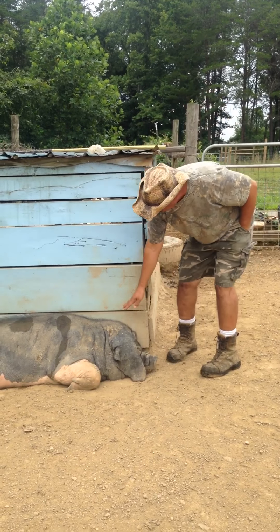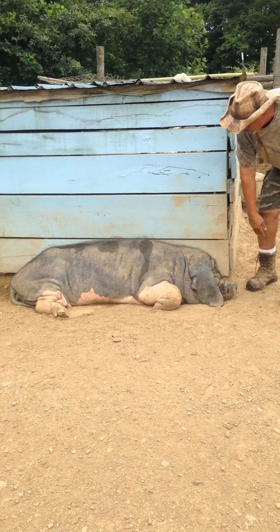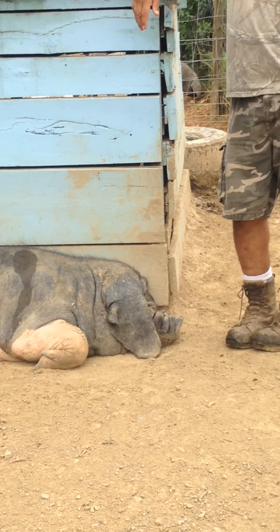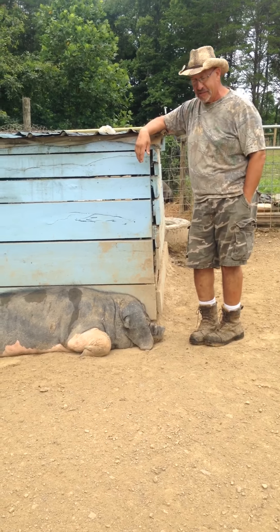Here we have Pink Lady. Pink Lady is a beautiful example of a Chinese Meishan pig doing exactly what Meishan pigs like to do best, which is sleep.